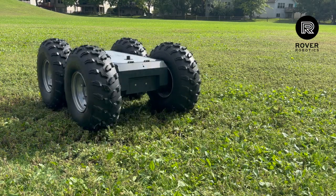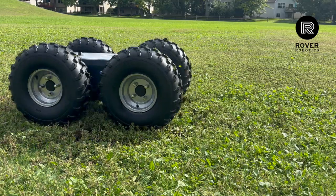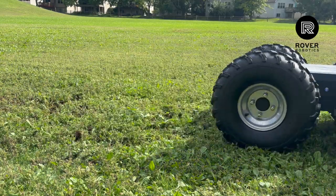Welcome to Build Code Rover, brought to you by Rover Robotics. This is the Rover Robotics Mega, the most powerful robot platform we've ever built.